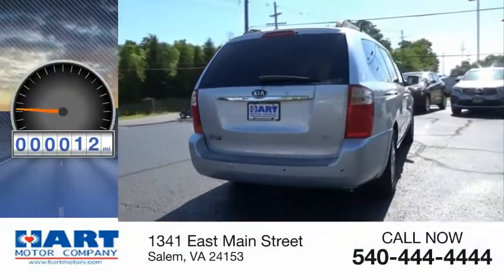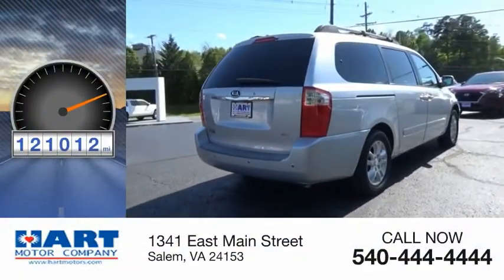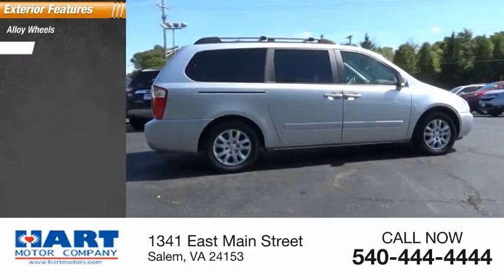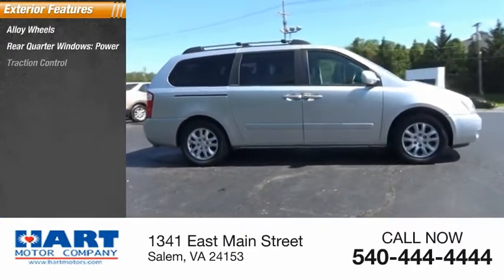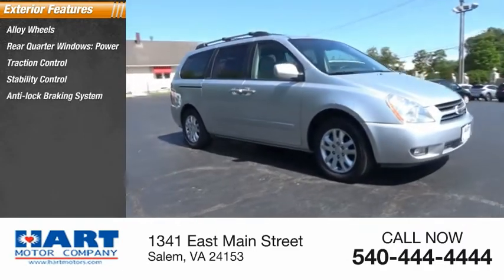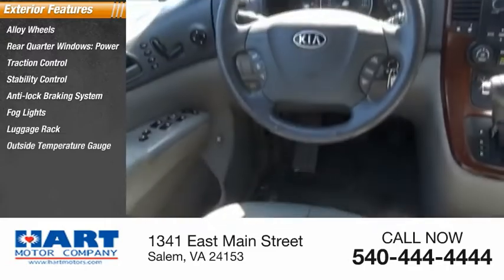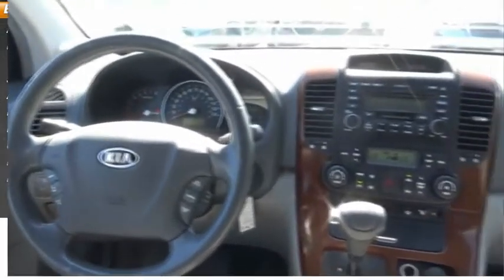This vehicle has less than 125,000 miles. Here are some of this vehicle's great options: alloy wheels, rear quarter windows, power, traction control, stability control, anti-lock braking system, fog lights, luggage rack, outside temperature gauge, braking assist, and roof rack.